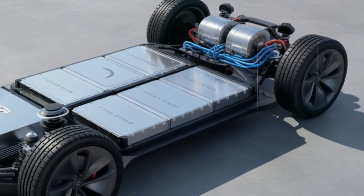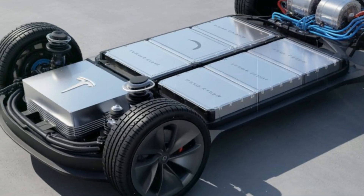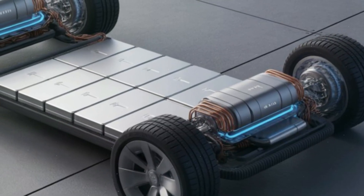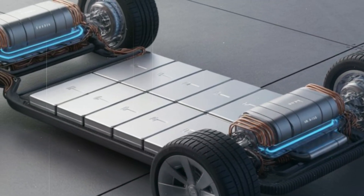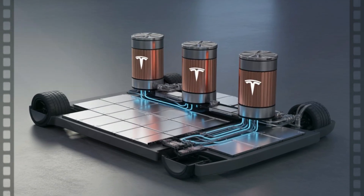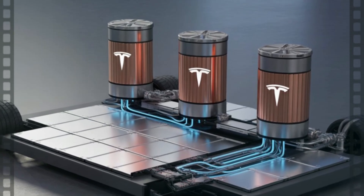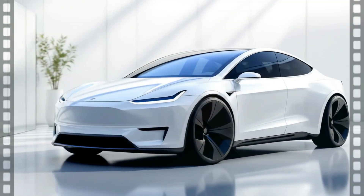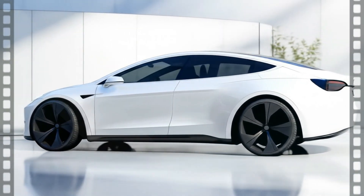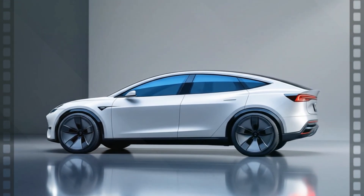Underneath that sleek body lies the real revolution. Tesla's next-generation battery platform gives the Model Q a range of up to 300 miles on a single charge. It's powered by Tesla's new compact dual-motor system, delivering instant torque and blistering acceleration — 0 to 60 in just 5.8 seconds. There will be a performance version coming later, rumored to rival even the Model Y Performance in raw speed. But what makes it truly special is efficiency. This isn't about going fast; it's about going far for less.